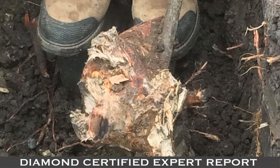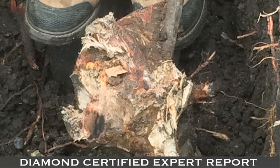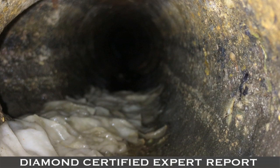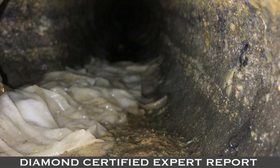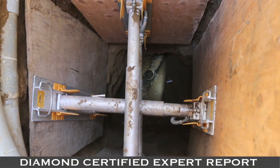Once the roots have pried their way into the sewer system, they can fill the pipe completely with hair-like root masses. Tissue paper, grease, and other debris in the sewage are caught in the roots, eventually leading to complete obstruction or even breakage of the sewer pipe.